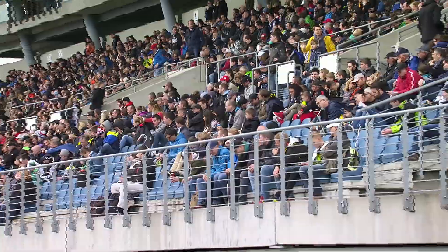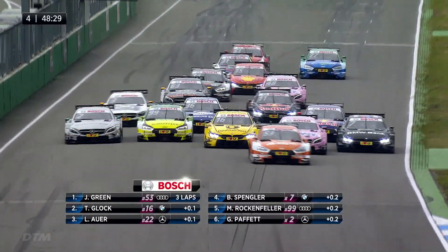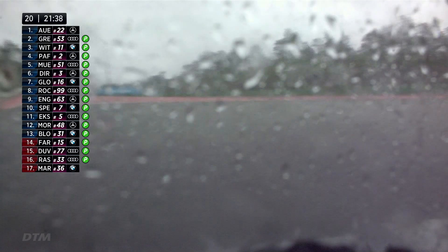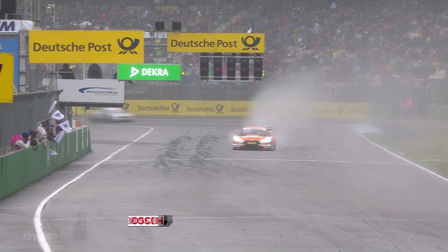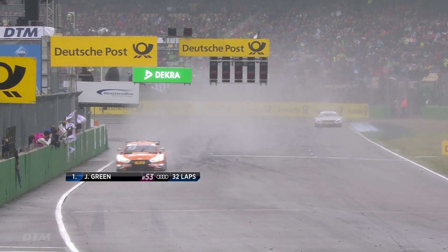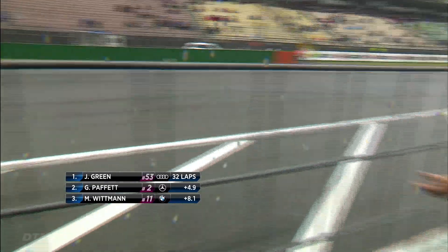But on Sunday he qualifies P3, and with a restart after a safety car phase he takes the lead. When the rain becomes heavier he takes the perfect moment to change onto rain tyres, while others wait too long. So after 32 eventful laps, the Audi driver takes the 14th win of his DTM career.